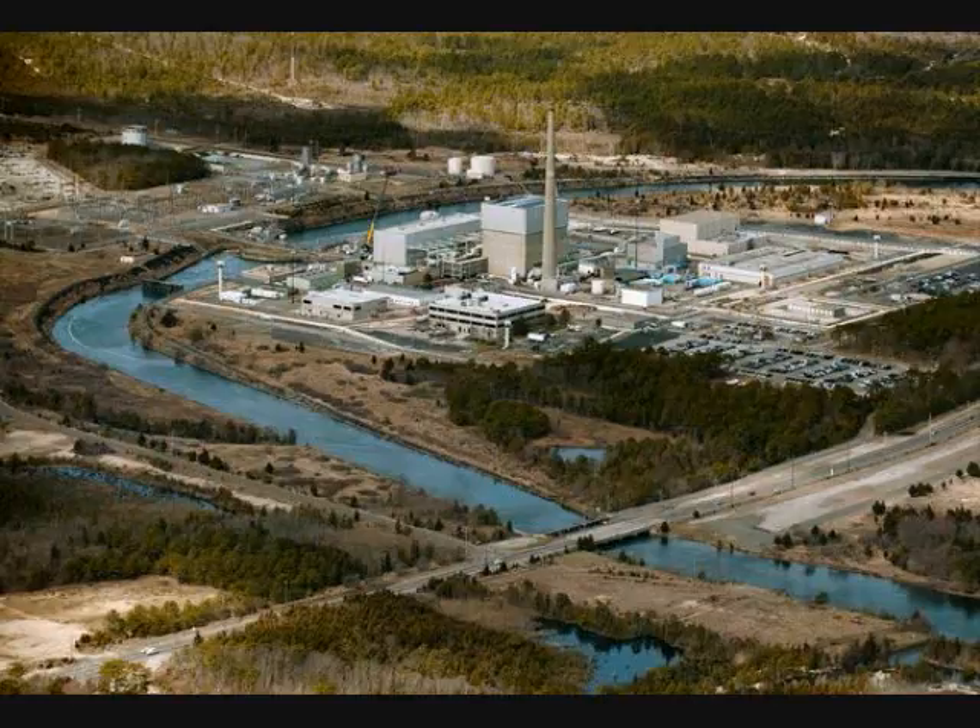According to the NRC, all of the plants have flood protection above the predicted storm surge. The agency said key components and systems are housed in watertight buildings capable of withstanding hurricane-force winds and flooding.